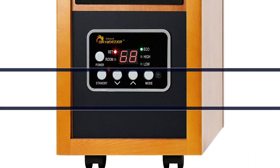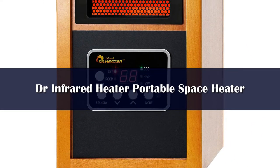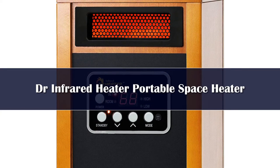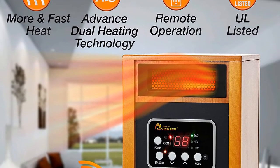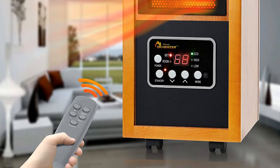Number 4. This portable model uses a dual heating system, combining infrared heat and convection heat to evenly warm up a large room. It has three power modes: high, 1,500 watt operation; low, 1,000 watt operation; and eco, which maintains the desired temperature while consuming less energy.